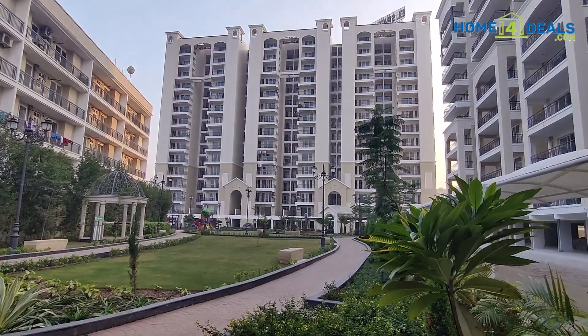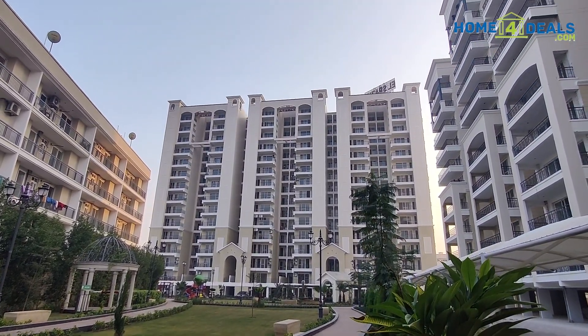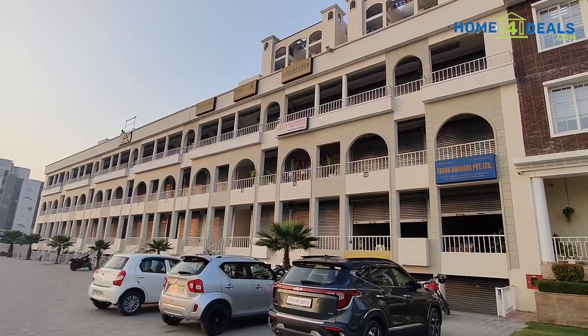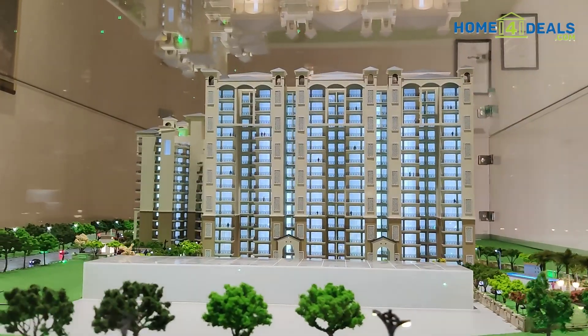We see that we get under construction, we get to know when we get possession, but wherever you get ready to move, you can shift with your home. As we have shown the project, we have also made it. There is a total of 75 acres. We have commercial and residential. Here we have three BHK and three plus one BHK — two categories which are ready to move.